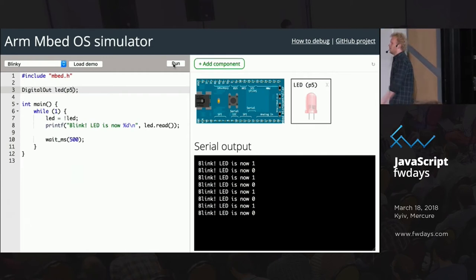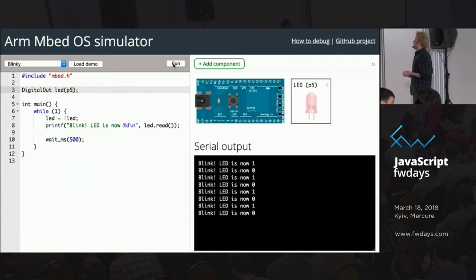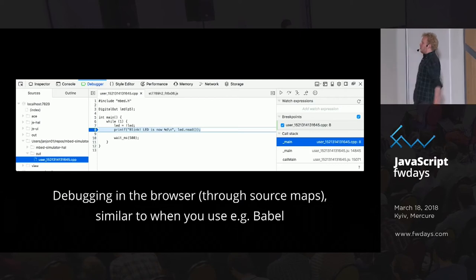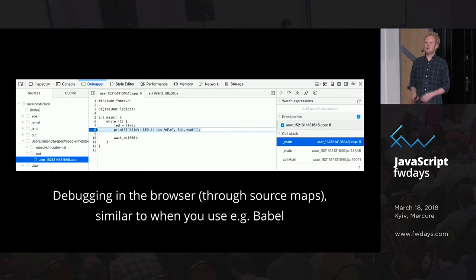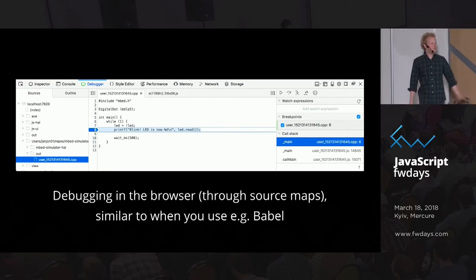This is what we built — Mbed Simulator. On the left you get your code and you can run stuff on your development board the same way you'd normally do. You can add new components. The actual code that runs here is exactly the same code that runs on the development board. If I change something or add a new library I just press refresh and it runs. By using web ecosystem tools we get not just a development environment but also source maps to actually debug my code — a runtime and debugging environment all for free.